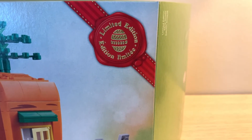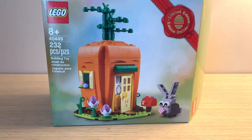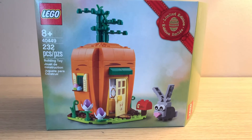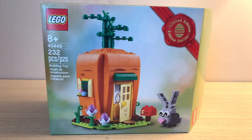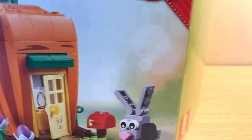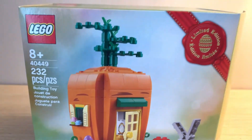On the box it has the Limited Edition seal with the Easter egg — normally that goes with whatever the set is. This is set 40449; it doesn't have a name, so I've just been calling it the Carrot House with a little bunny, or the Limited Edition Easter set. As you can see from the front of the box, it comes with a little rabbit and his little carrot house.